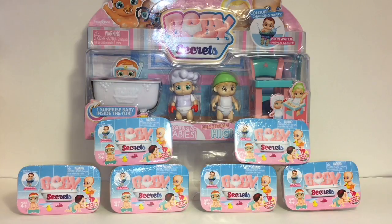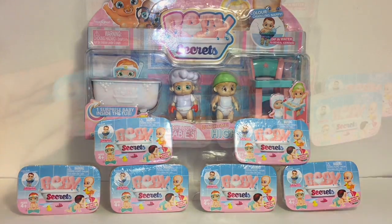Welcome to the Mini Toy Love channel! Today I have some new Baby Secrets to unbox and review. I have the Lunchtime High Chair Set — the one wearing a chef hat, which is pretty cute — and it comes with a surprise baby inside. I also have six of the little bathtub blind boxes to open as well, so lots of cute little toys. Let's go ahead and get started.